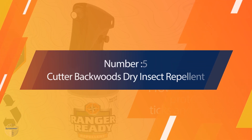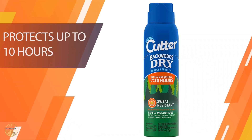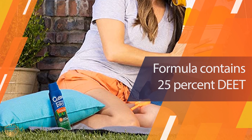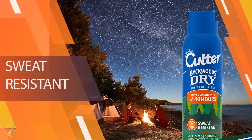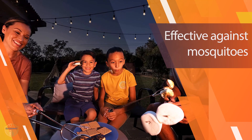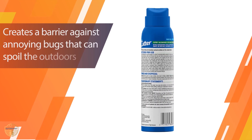Number 5: Cutter Backwoods Dry Insect Repellent. DEET formulas aren't our first choice because they smell bad, feel oily, and can damage plastic and synthetic fabrics. But we've heard of some people having rash reactions to picaridin repellents. There's no question DEET is effective — decades of tests and studies have established it as the gold standard in bug repellents — but it's no more effective than picaridin. If this type of classic repellent is all you can find, or if you prefer it, the best version we've found is Cutter Backwoods Dry Insect Repellent.